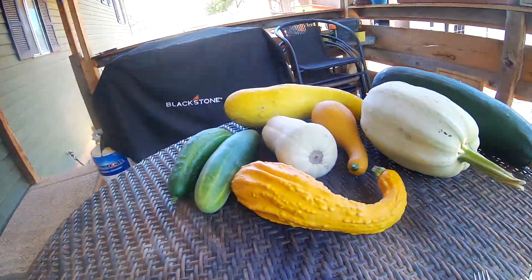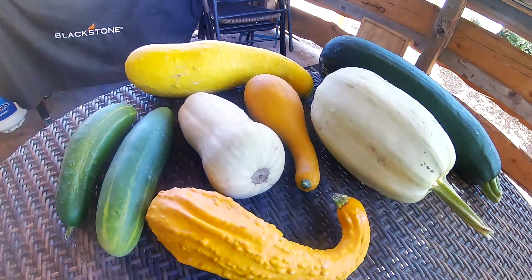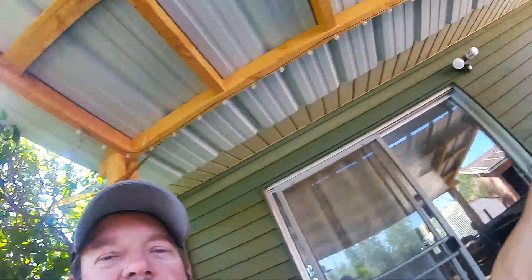And just to kind of finish off the video, I want to show you my squash and cucumber and zucchini. Yummy, huh? Good harvest coming in. A lot of work, but it's worth it. Let's dig in.